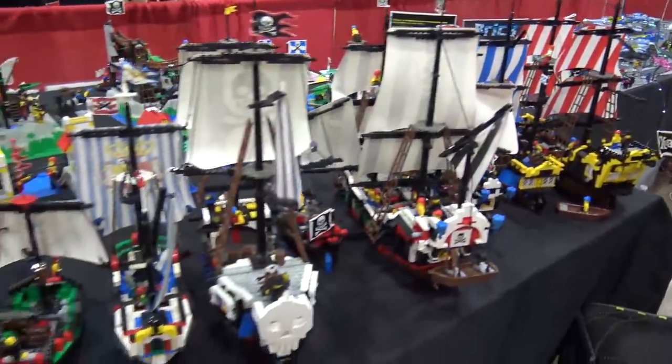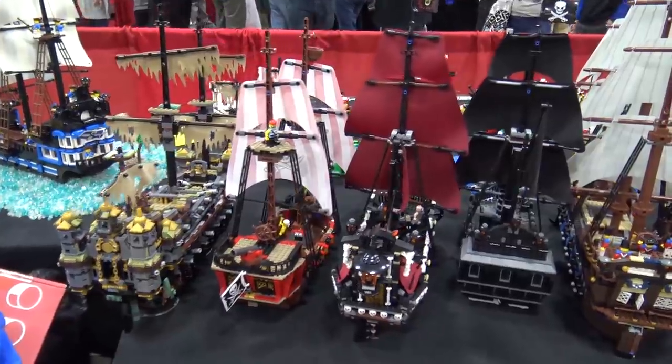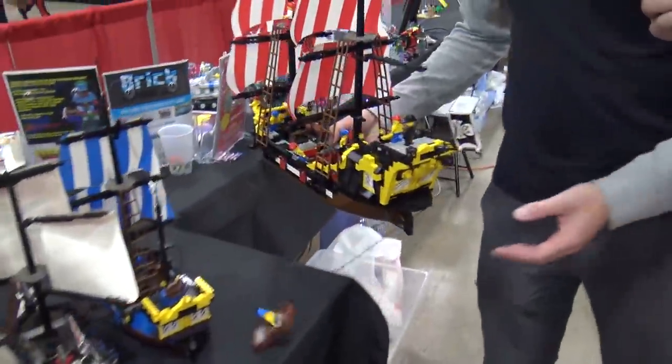I'm Daniel Konstanski and this is my display this year at Philly BrickFest. It's every LEGO pirate ship and most of the big pirate sets from the last 26 or so years. The ships are obviously the main piece, so we've got the first one here — the Barracuda.